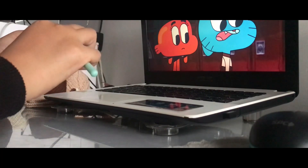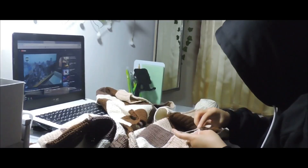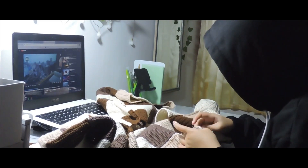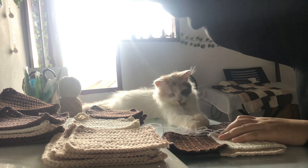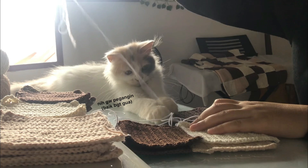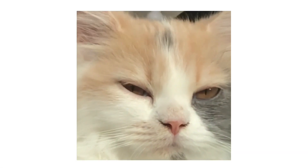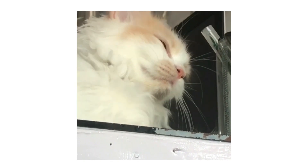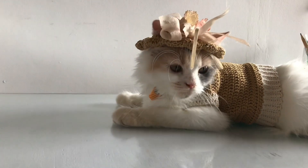I crochet during my classes sometimes, or while watching Netflix, and if I can't sleep I do it until I feel tired. Sometimes my cat also helps me — and sometimes she claws my yarn. I had an idea: what if I also make her a shirt and hat? So I tried it, and tada — I think she loves it, maybe.